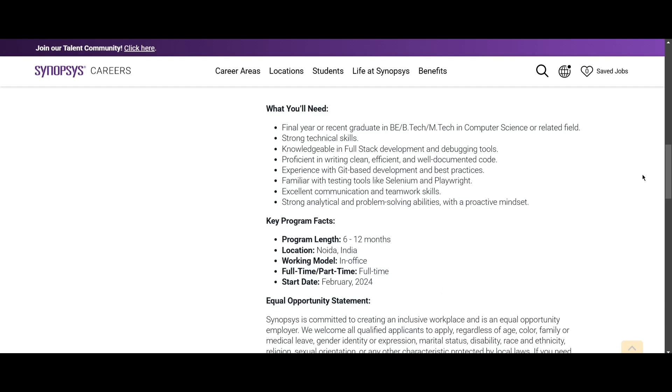They also mention what you need to apply for this role. You should be a final year student or recent graduate with a B.E., B.Tech, or M.Tech in computer science or a related field — eligible batches are 2024 and 2025. You should have strong technical skills and be knowledgeable in full stack development and debugging tools.